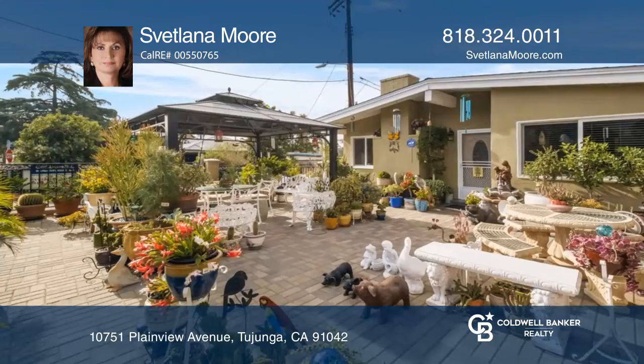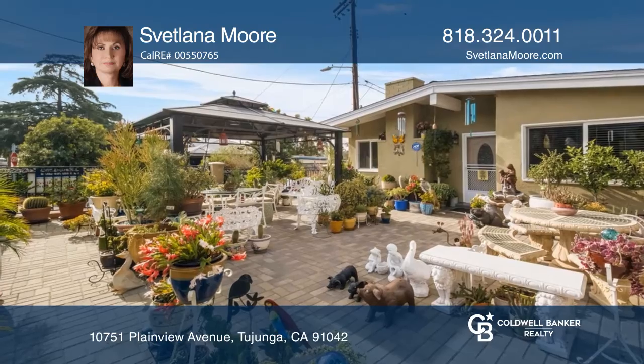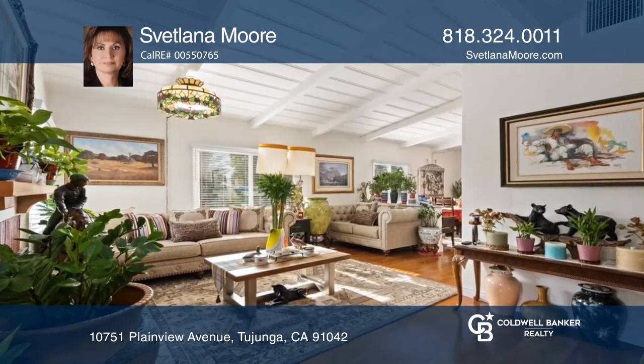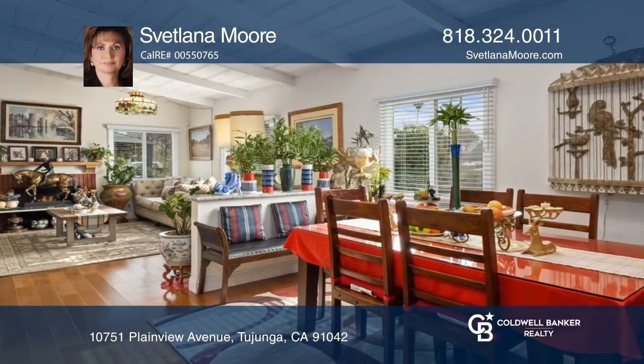This is a move-in-ready and immaculate three-bed, two-bath home with a lovely enclosed front yard garden. There are gorgeous recently installed hardwood floors, remodeled bathrooms, and a recently remodeled kitchen with newer appliances.